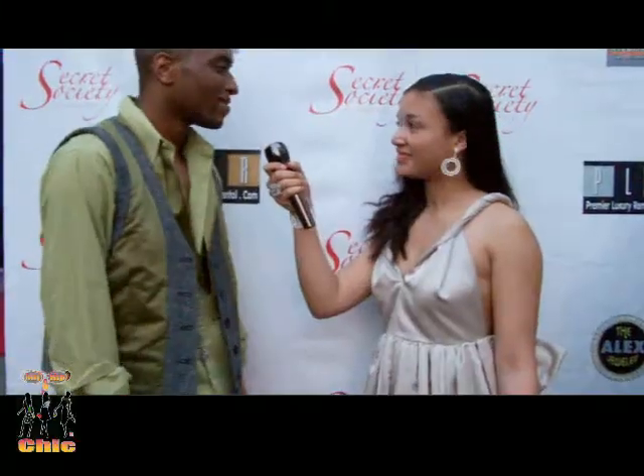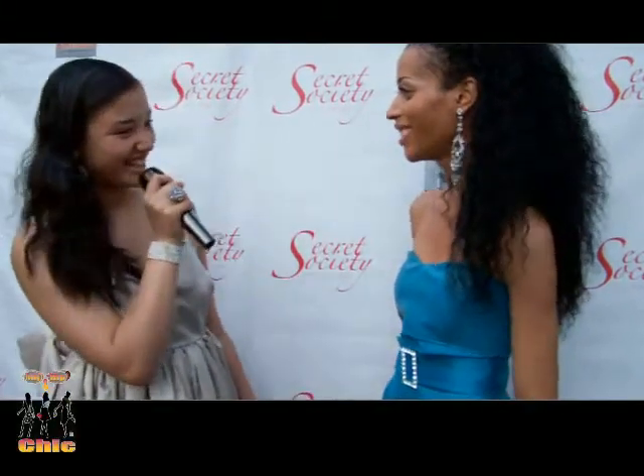I had a chance to walk the red carpet at the Secret Society event in Philly, PA — my hometown. I even got to wear a look that was totally fierce for me. Plus I got to meet a model. She was America's Next Top Model and she said I should be a model.